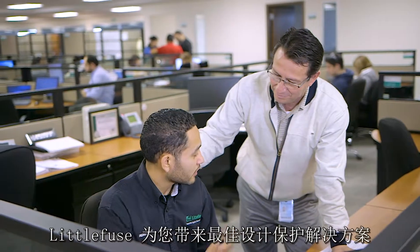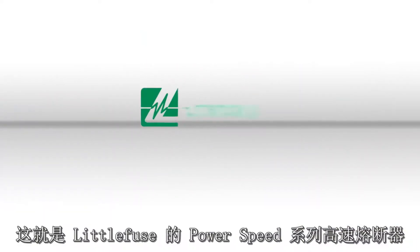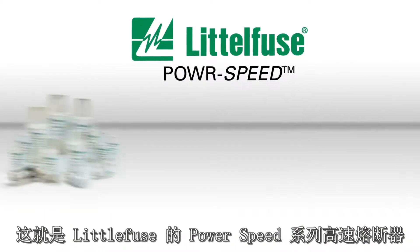Your designs deserve protection, which is why you asked Littelfuse for a way to protect your designs. Littelfuse has answered with the PowerSpeed line of high-speed fuses.